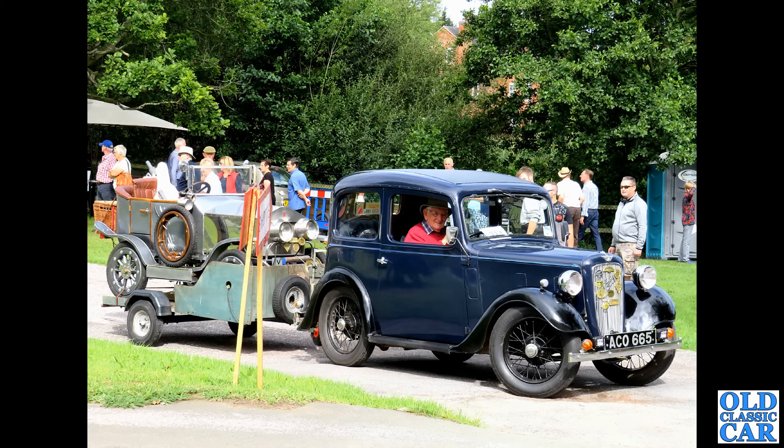Here we are with BMC's offering — rival to the Standard Eight. This is the Austin A35 saloon of the 1950s, good to see it on its original registration. Nice easy car to look after, loads of parts around, tuning parts available as well for the A-series engine. A really good choice.